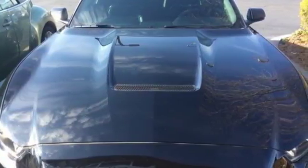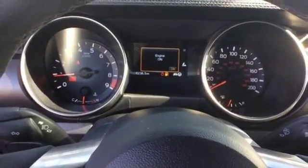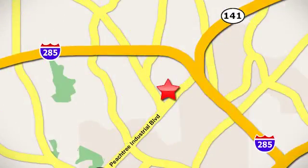Timeless and ready for the time of your life. Get into this Shelby GT350 today. Contact Jim Ellis Volkswagen of Atlanta today or stop on by — we're conveniently located inside I-285 on Peachtree Industrial.